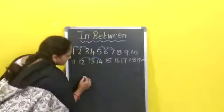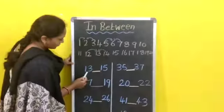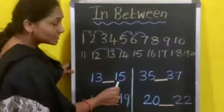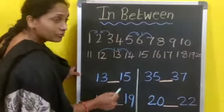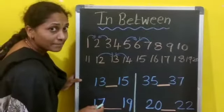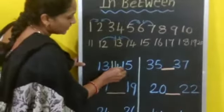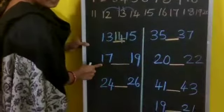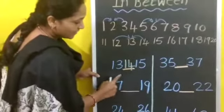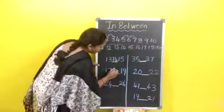Some more examples children. What is this number? 13. What is this number? 15. Now tell me — 13 and 15, in-between which number will come? 14. Now what is this number? 17. And here? 19. 17 and 19, in-between which number will come? 18.